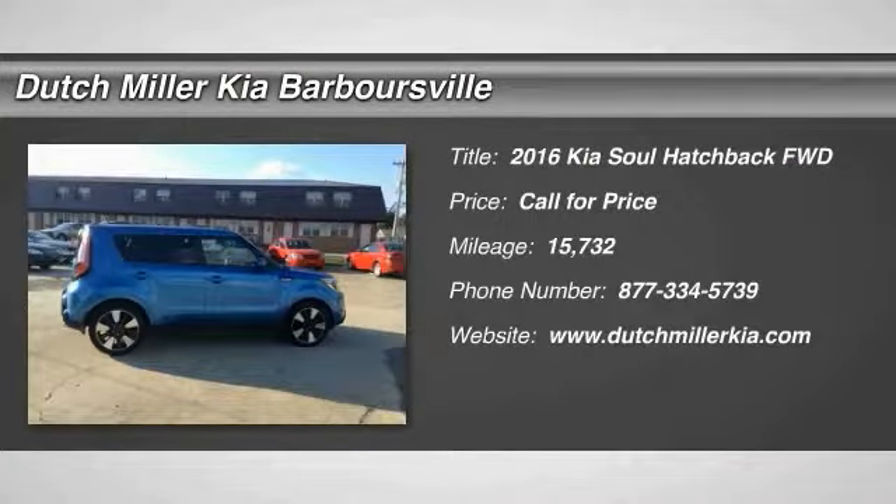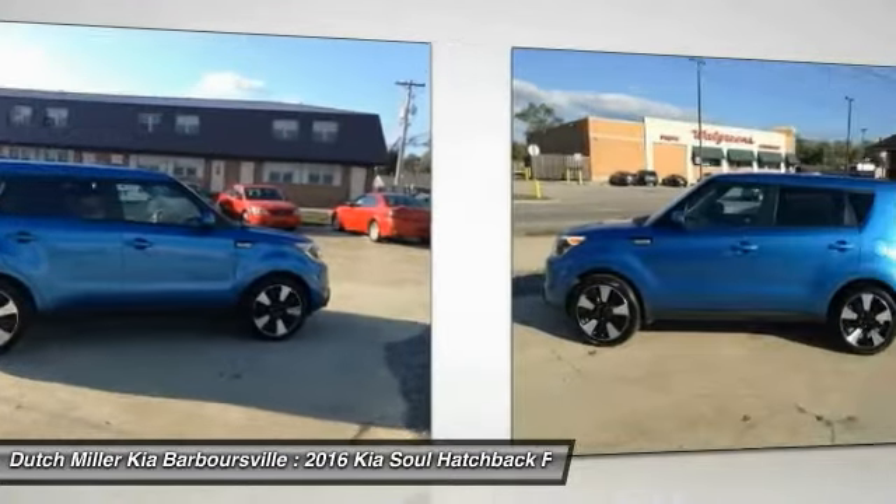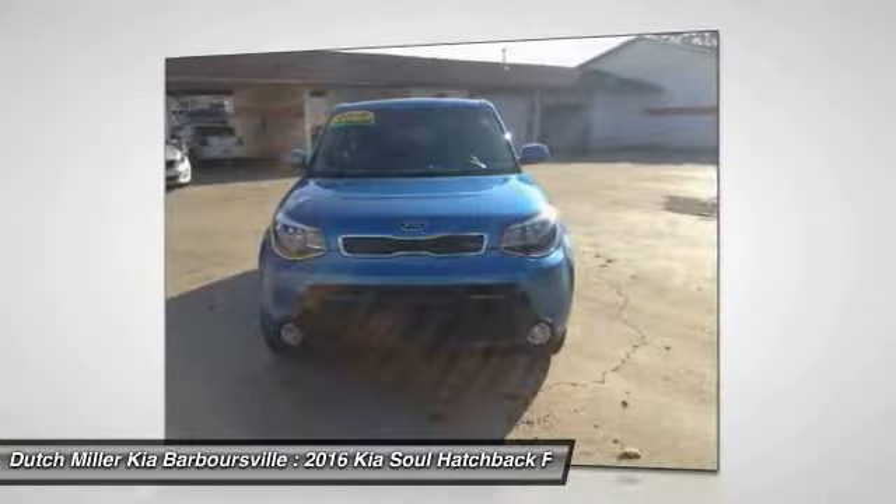Make a great choice today with the 2016 Soul. The Soul is quick and ready with its innovative catchy style, a sharp, roomy and well-fitted cabin, and a comprehensive list of safety and fun features.